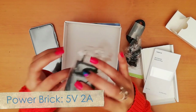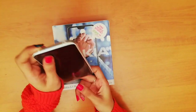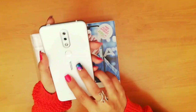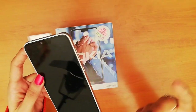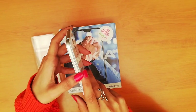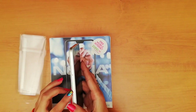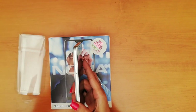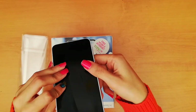Coming back to the device, at first instance it gives a nice premium-looking feel. The bezel of the smartphone is made of aluminum. On the right side there is a volume rocker and a power button. On the left, the device features a hybrid SIM tray that supports two SIM cards and one microSD card. On the bottom there is a charging port, microphone, and speakers.